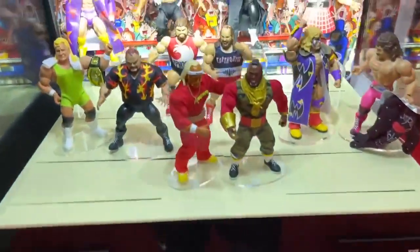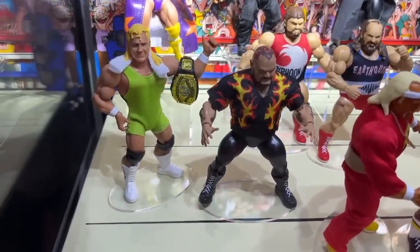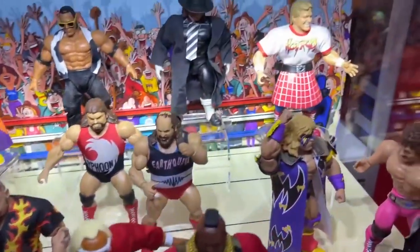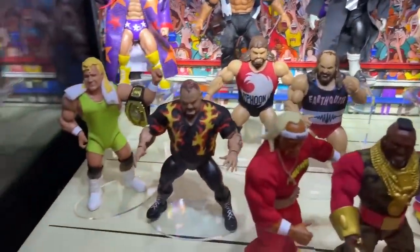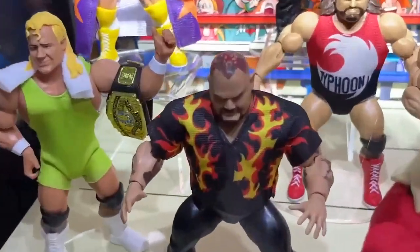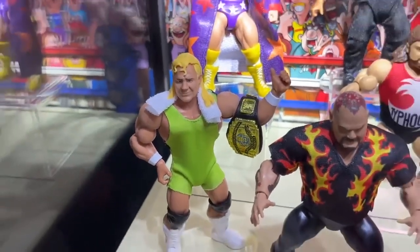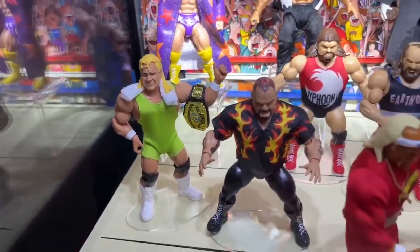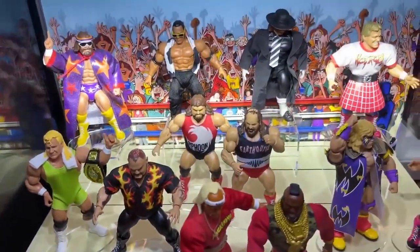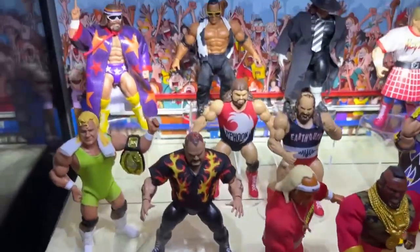We do have the WWE Superstars line. I think Bam Bam Bigelow and Mr. Perfect are the newest ones shown off here today. I love this line — the cloth goods are like miniature elites almost. I just enjoy this line so much. You even have Bam Bam's tattoo on his skull. He just looks great. I love the cloth goods they include. You have a full cloth singlet with Mr. Perfect, great head sculpt, love the towel — just a beautiful set. Seeing them all up next to each other looks great. I'm behind on this line but hoping to catch up very soon.